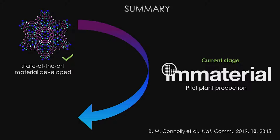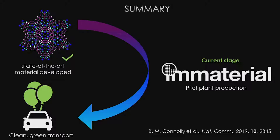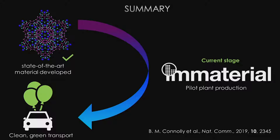So overall I've developed a new type of monolithic metal organic framework which is industrially viable and it's the record-setting natural gas adsorbent material. I'm currently working with chemical engineers at Immaterial Labs who are trying to achieve pilot plant scale production of this, and the overall aim of the work — which I think we've taken a step towards — is to achieve clean green fuel storage to reduce pollutant emissions. I'd like to thank my project supervisors Andrew and David, all my collaborators, and my funding providers for their support.